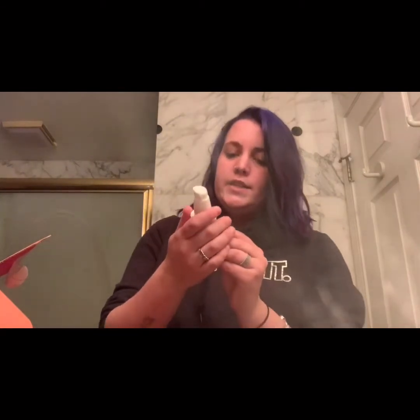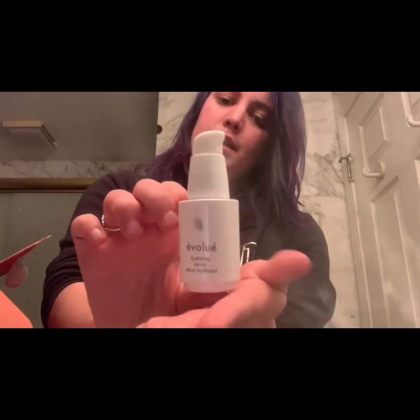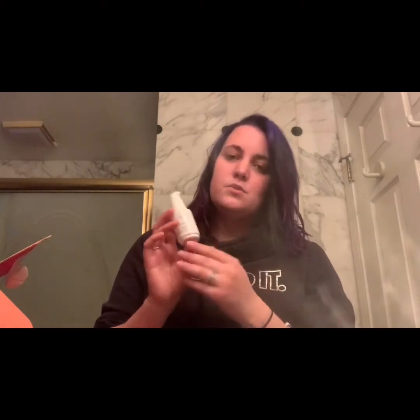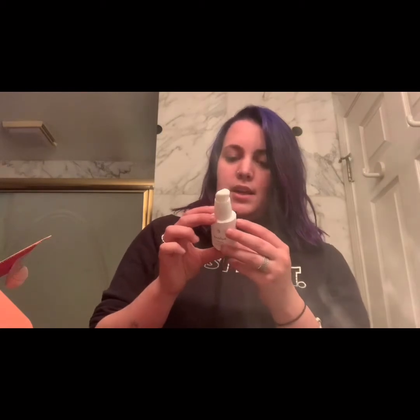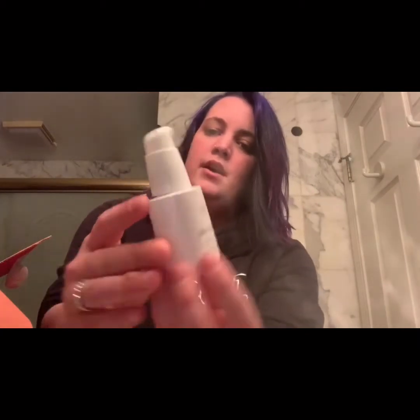Next we have the item I actually chose — a hydrating serum called Evolu. These are usually worth like $50 to $180; I got one worth a lot once. I'm going to guess this one's worth about $55. It says to apply after cleansing and toning, can be used twice a day, and keep refrigerated for best results. I've never used the Evolu brand — I'm probably saying that wrong — but I'll guess $55.